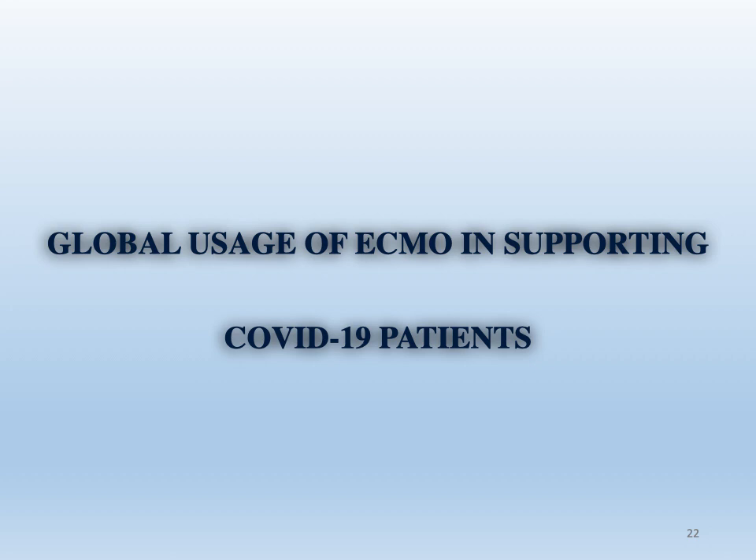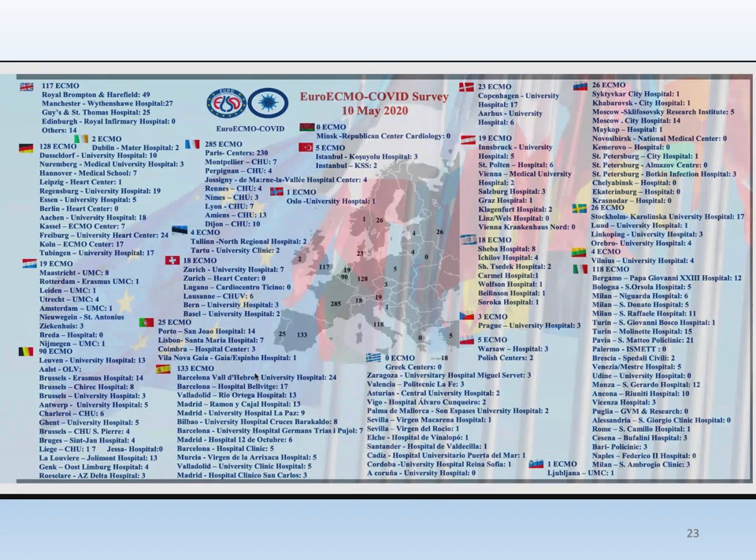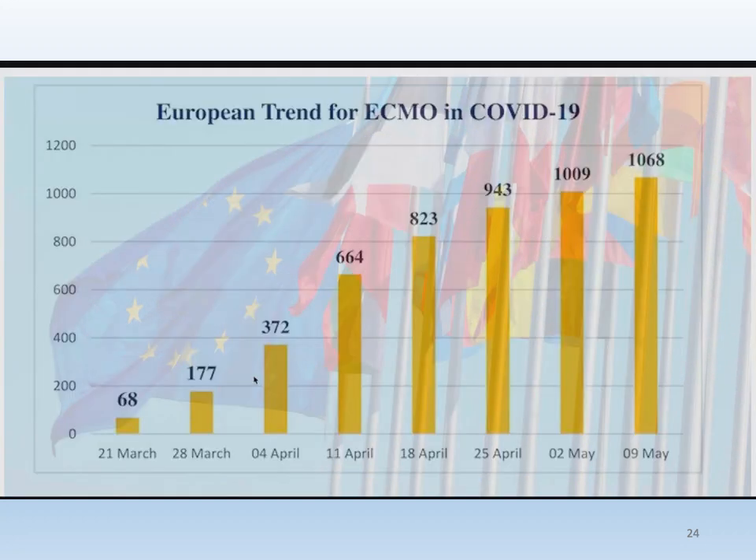Regarding the global usage of ECMO in supporting COVID-19 patients, here is a map of Europe — very current as of May 10th — showing the distribution of COVID-19 patients on ECMO by country. France has the largest share of cases at 285, followed by Spain, Germany, and Italy. The updated chart shows us the rapid increase in cases placed on ECMO in Europe alone, with the number increasing threefold in the last months, from the 4th of April to the 9th of May.